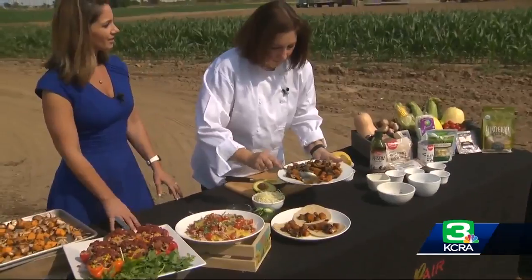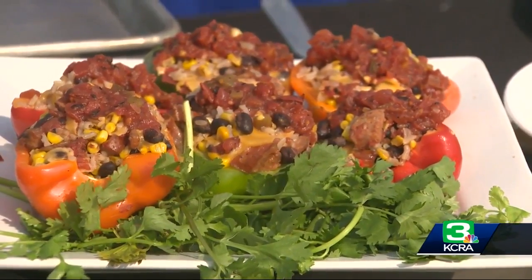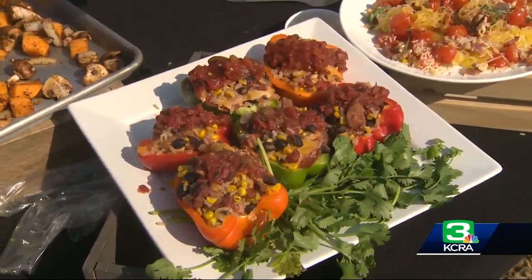It's then scooped into corn flour blend tortillas and topped with cabbage, jalapeno, sour cream, cilantro, lime juice, and avocado. Another quick dish: pepper stuffed with brown rice, corn, black beans, hot links, baked in the oven at 375 degrees for 20 minutes, then topped with your favorite salsa.